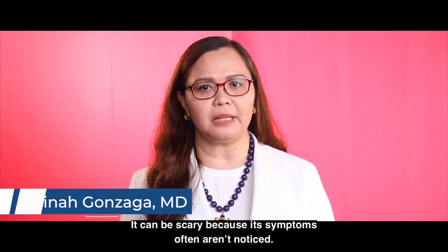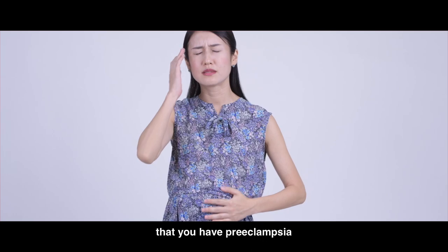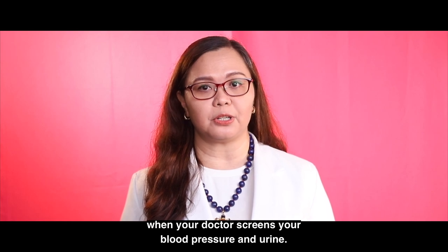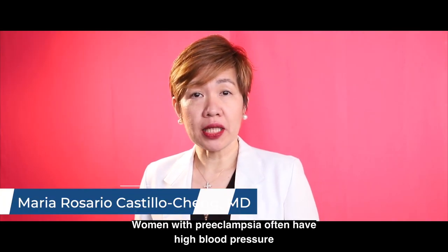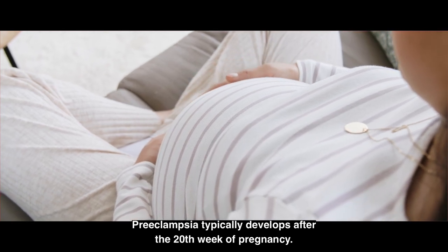It can be scary because its symptoms often aren't noticed. In fact, the first time you may have any indication that you have preeclampsia may be at your regular prenatal appointments when your doctor screens your blood pressure and urine. Women with preeclampsia often have high blood pressure and high levels of protein in their urine. Preeclampsia typically develops after the 20th week of pregnancy.